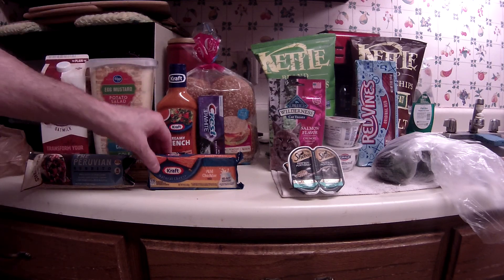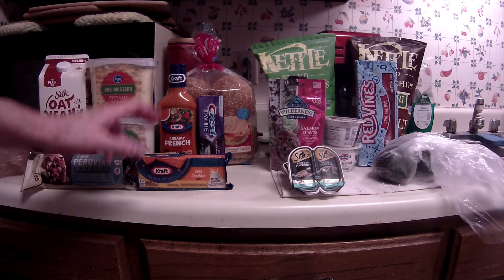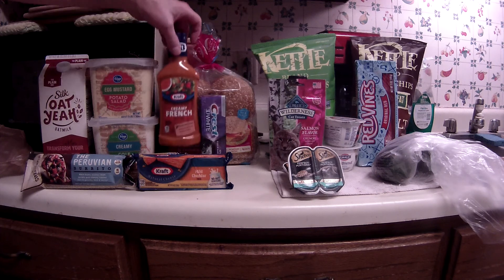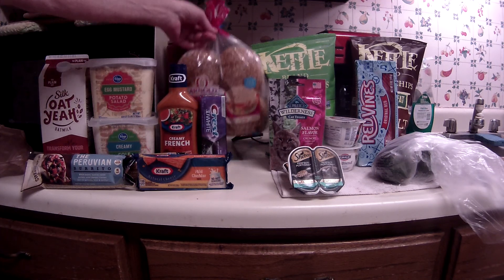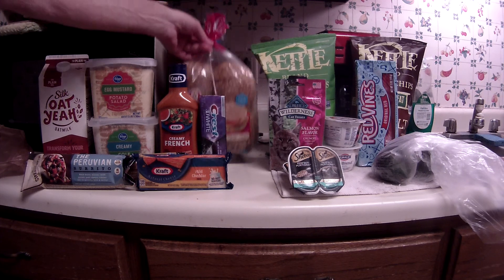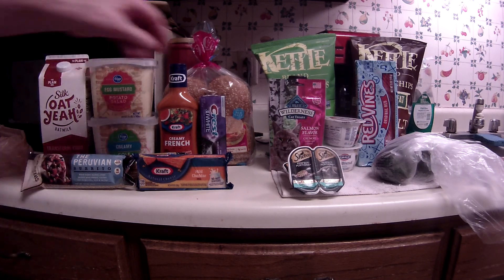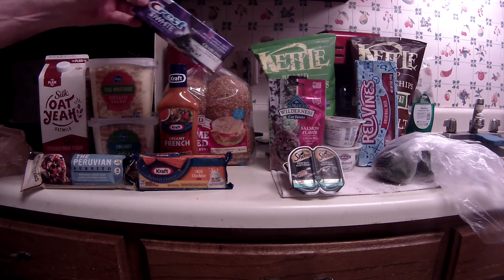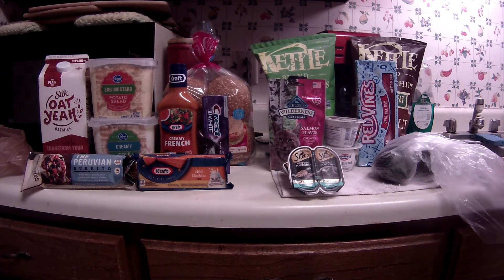The Kraft block cheese was $1.99 and I had an e-coupon that took a dollar off, specific to the block cheese. The Kraft salad dressing was $0.99 with no coupons. The Arnold sesame seeded hamburger buns were $2.39. I screwed up on the Crest 3D White Charcoal — this is the three-ounce, and the three dollar coupon does not apply; it has to be the 4.1 ounce. That was my fault.